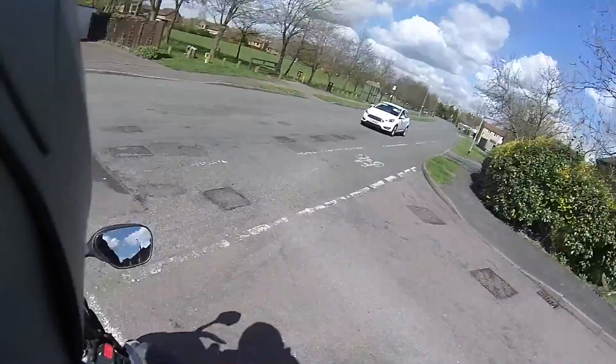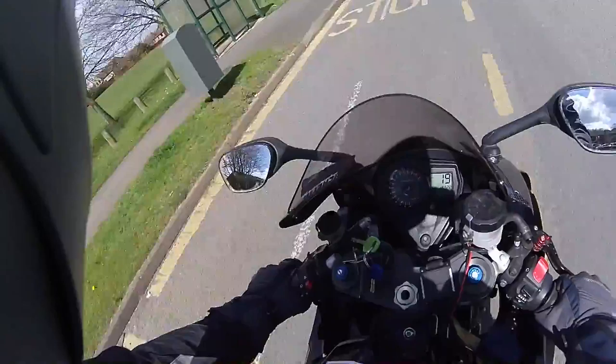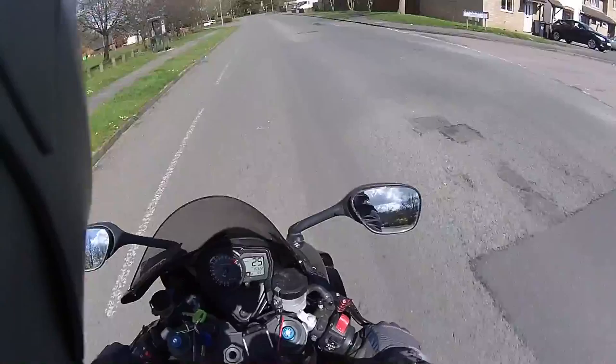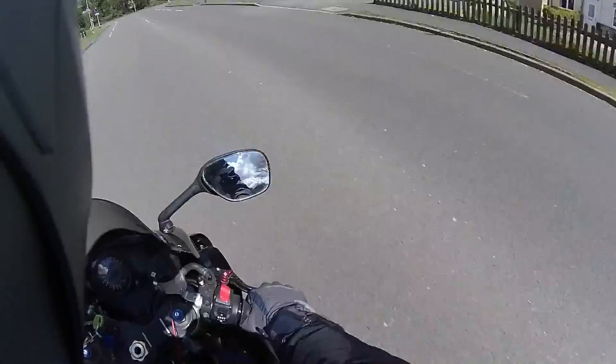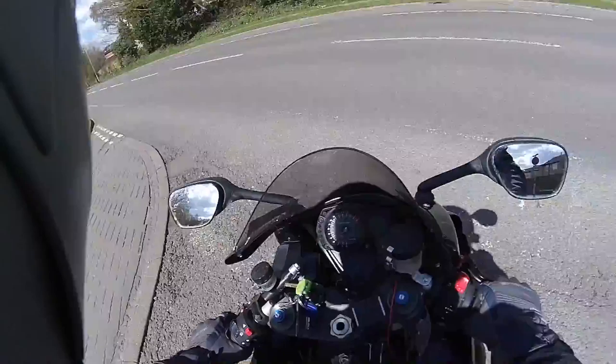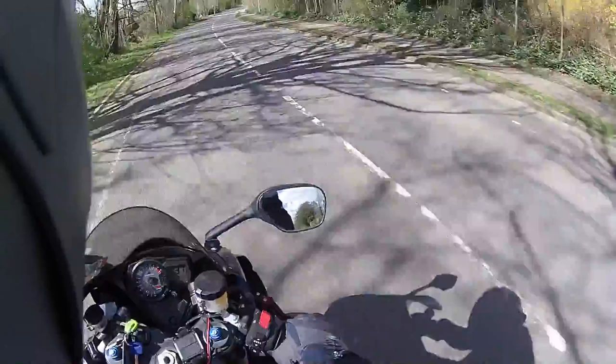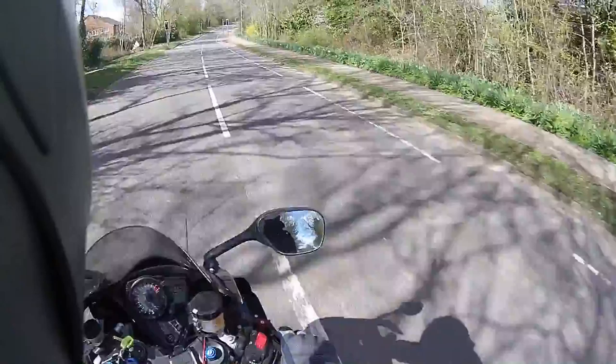Hello YouTube. Today I have my GSXR 1000 K7 out. Last year I only did about 80 miles on it. For the last four or five months I've been riding my Triumph Explorer. I've just got on this one to ride it. I cannot believe how high the pegs are and how leant over I am, but it's nice to be out on the old girl.